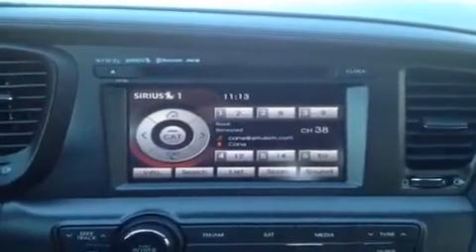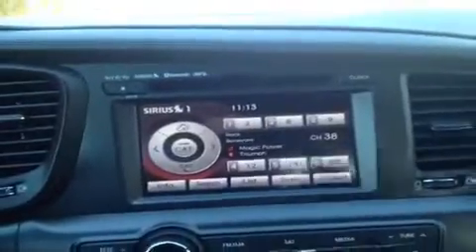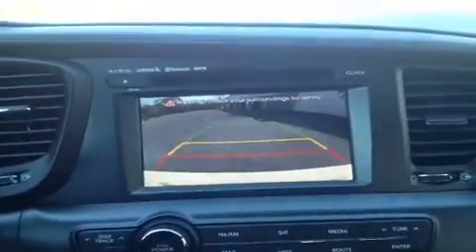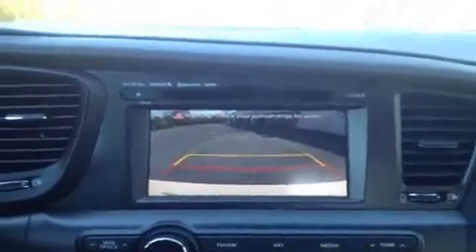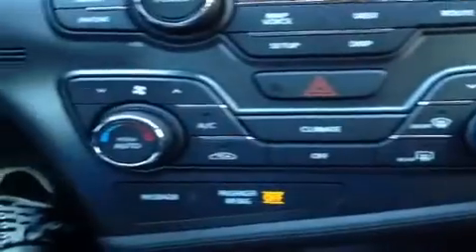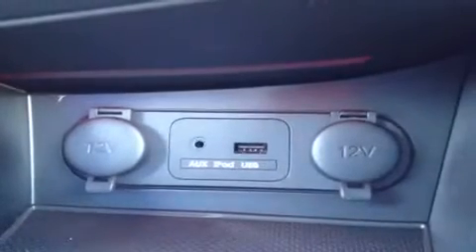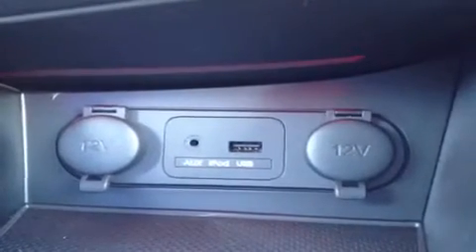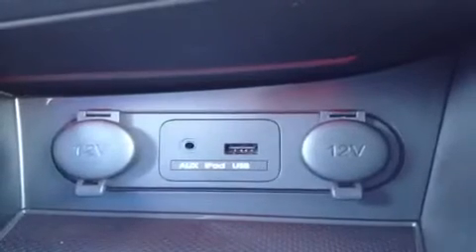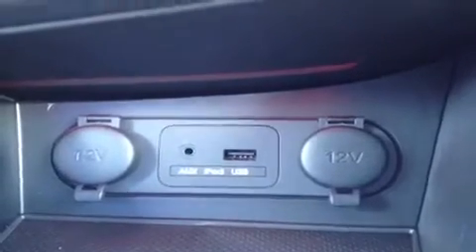It also comes with map and navigation features, and you can throw it in reverse and you have a nice backup camera. All the controls for this are down here. You have dual electronic climate control right here. There's an auxiliary headphone jack for anything with a headphone jack attachment such as your iPod or MP3 player — just plug it in and play your music. We have the USB port for thumb drives with data music, and two 12-volt auxiliary power outlets.